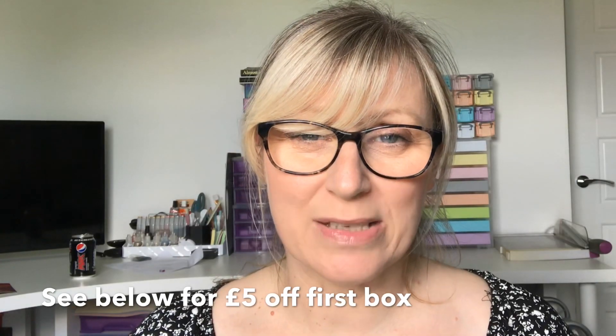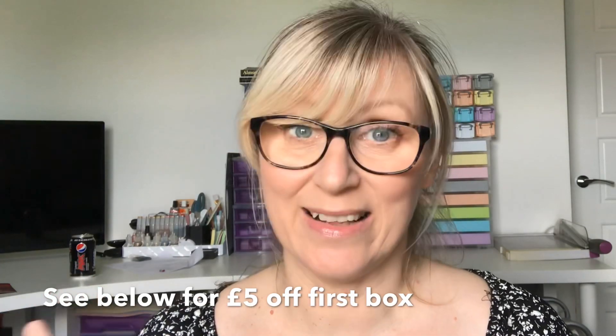Yesterday when I was doing my Glossy Box I mentioned I still had this box to come. I'm a complete nana because I've still got my Birchbox to come and my Latest in Beauty, so keep checking — they should be here over the next week. Two more beauty boxes to come plus my Degusta Box, so that will be me for August. Never mind that, let's get on with this!